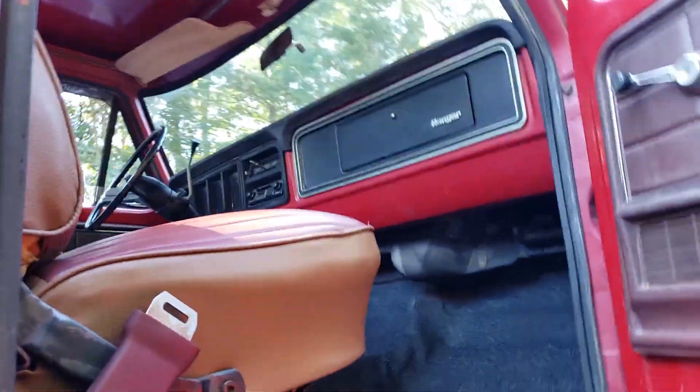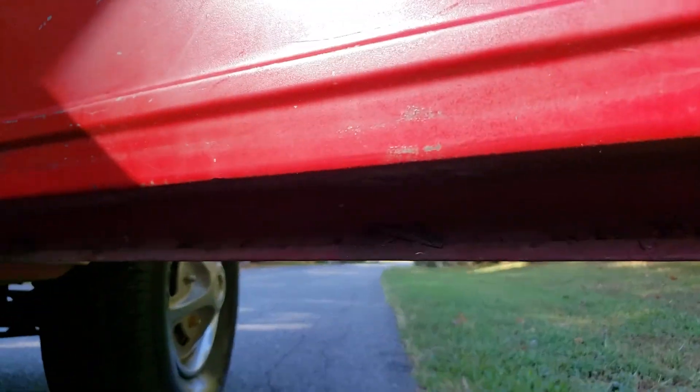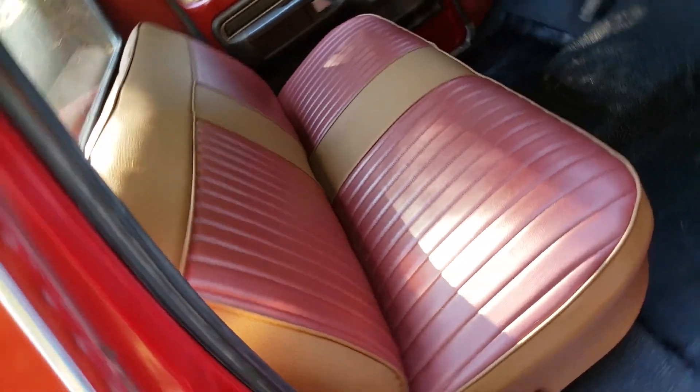Here in the cab corners, under the doors — the lighting's no good but they're solid. Had the seat recovered. Thought it looked pretty neat with the color combination.